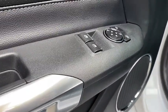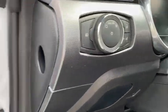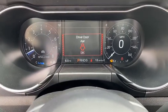Front floor mats, four-wheel disc brakes, ABS four-wheel, cruise control, AM-FM stereo radio, universal garage door opener, auto-off headlights, premium sound system, rear defrost.